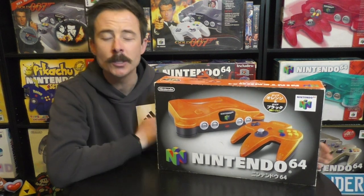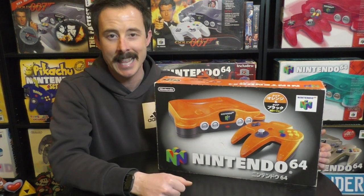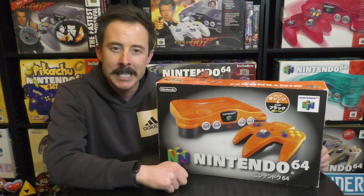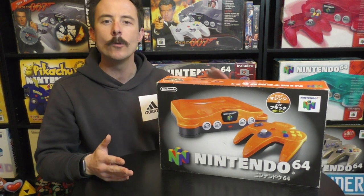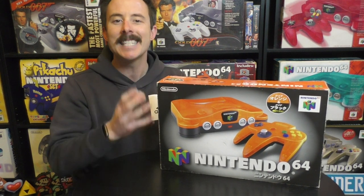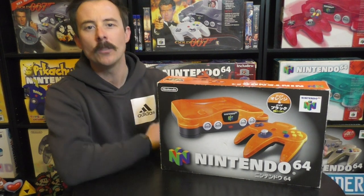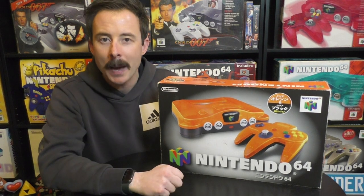So the story behind this console starts with a Japanese baseball team, but the story goes back even further than that. A Japanese company called Diehawks bought a Japanese baseball team and called them the Diehawks. But before they were called the Diehawks, they were owned by a different Japanese company — a Japanese railway company. Then in the early 90s or late 80s, Diehawks bought this company and they became the Diehawks.